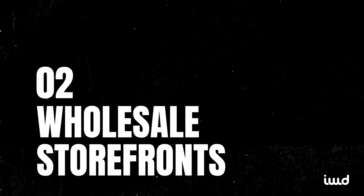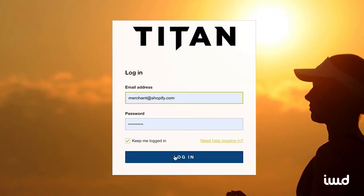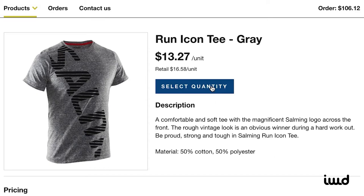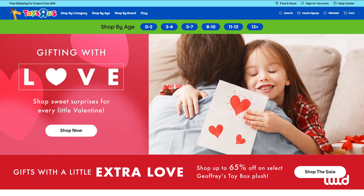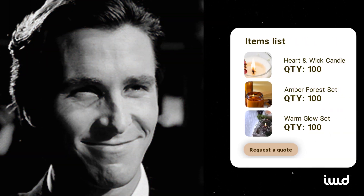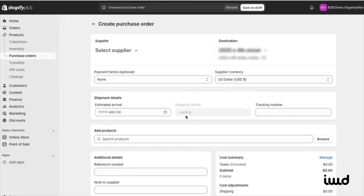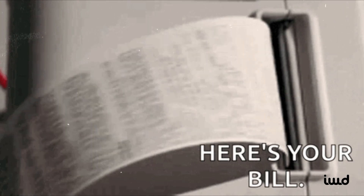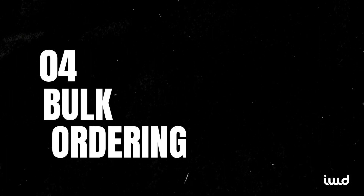Another perk of Shopify Plus for B2B is the ability to create wholesale storefronts. Picture it like a members-only club — you can have a separate portal where your wholesale clients log in and see their own curated experience: unique products, special bulk pricing, the works, while your regular D2C store remains unaffected. And if your B2B customers need net payment terms like Net 30 or Net 60, you can handle that gracefully. Shopify Plus automates a lot of the process, freeing you up to focus on more strategic decisions.